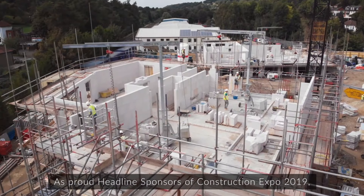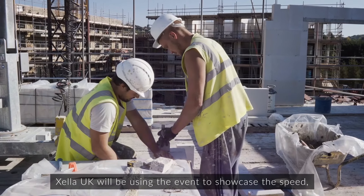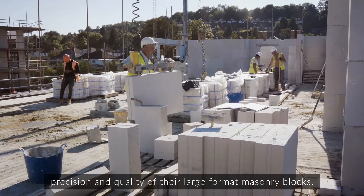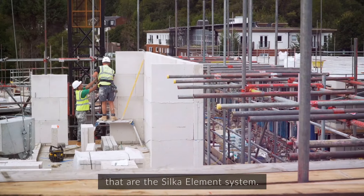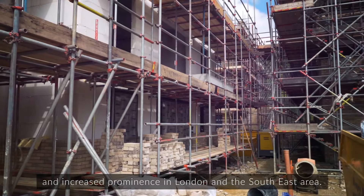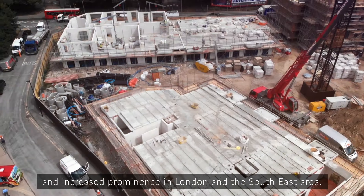As proud headline sponsors of Construction Expo 2019, Zella UK will be using the event to showcase the speed, precision and quality of their large format masonry blocks — the Silke Element System. This focus reflects their recent investment and increased prominence in the London and South East area.